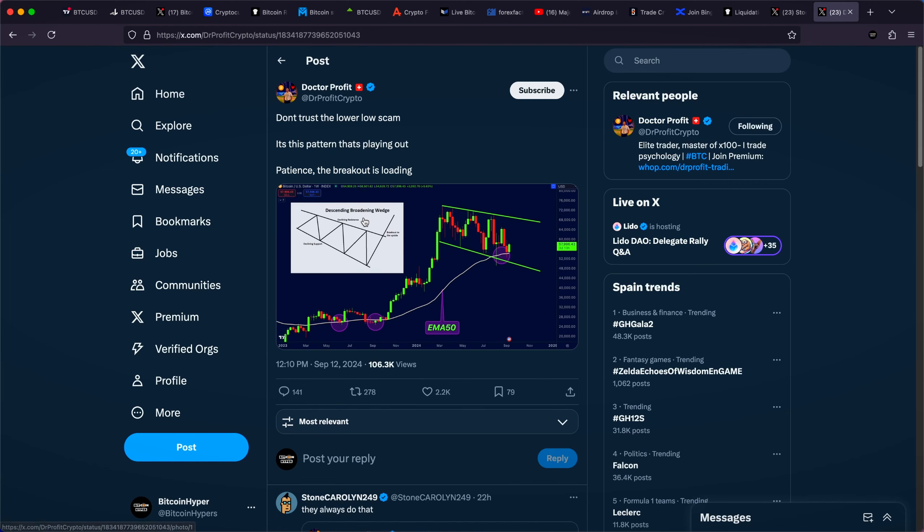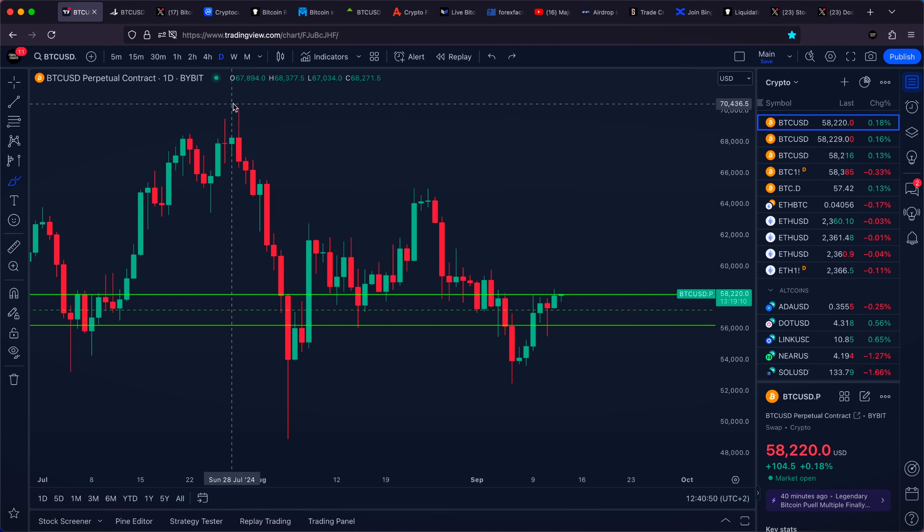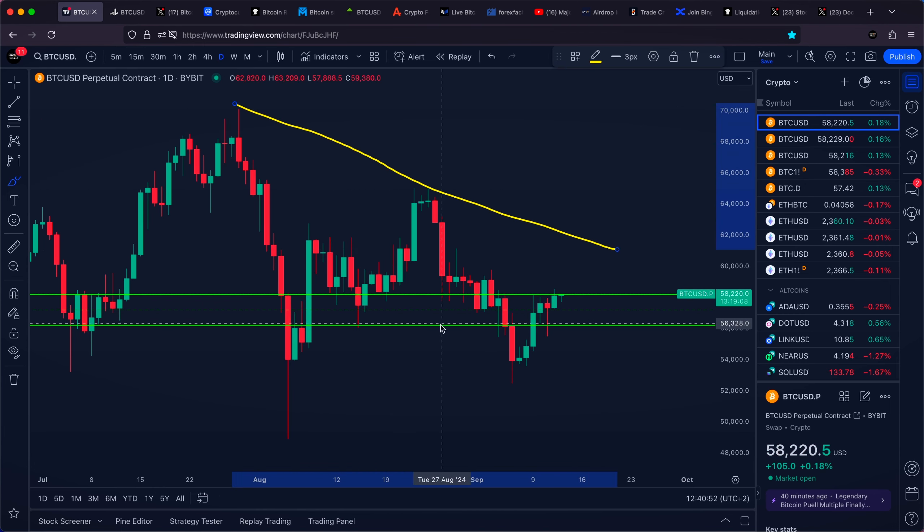Welcome everyone. When zooming out on a higher time frame, Bitcoin can now be forming a brand new pattern. Some people are talking about a descending broadening wedge, but in today's Bitcoin price prediction video, we'll take a look at another massive triangle formation that is very likely to break out very soon.